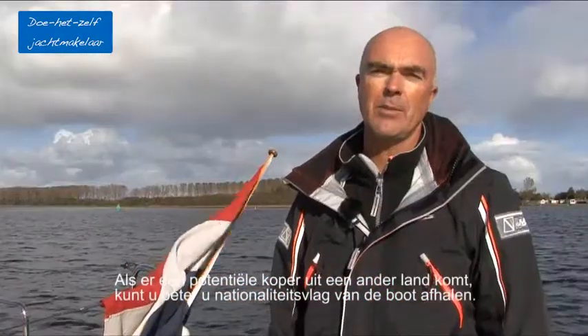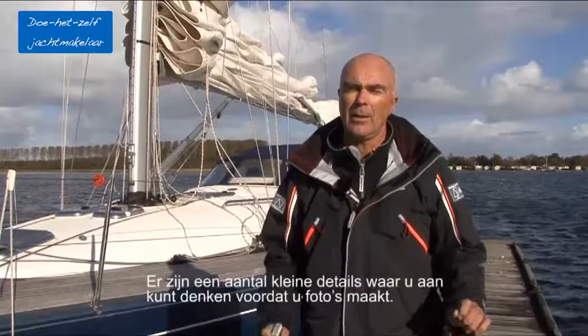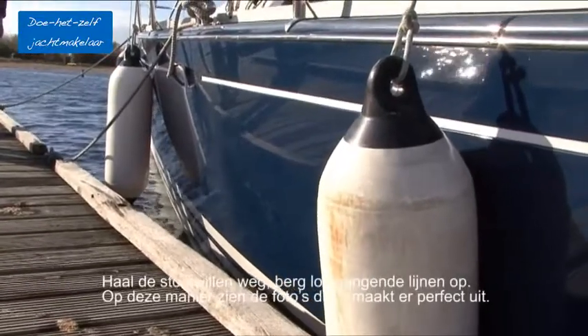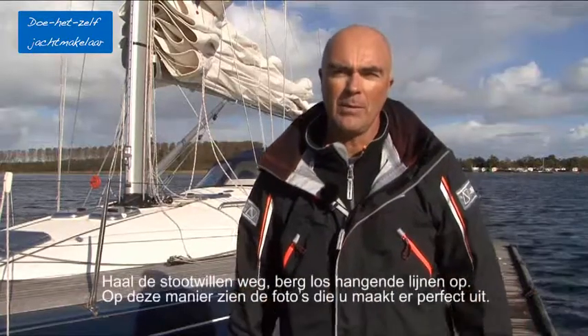If you have a potential buyer not coming from the same country, don't have your national sign on the back of your boat. There are a couple of small details you can take care of when making pictures. Make sure that fenders are away and loose lines are away, so that in the first picture the boat looks just impeccable.